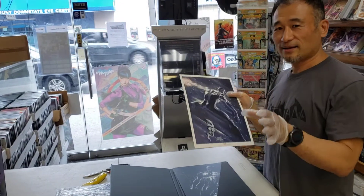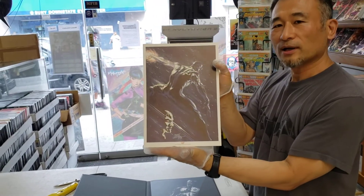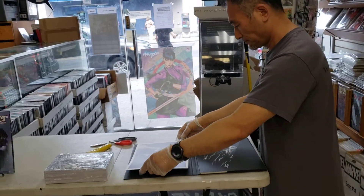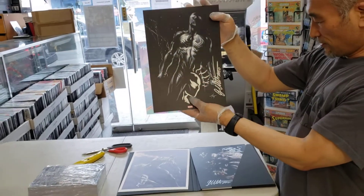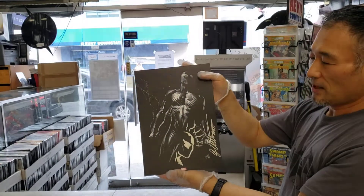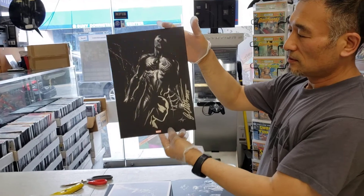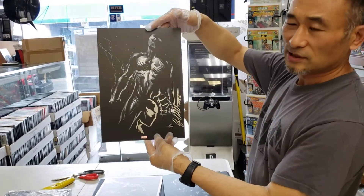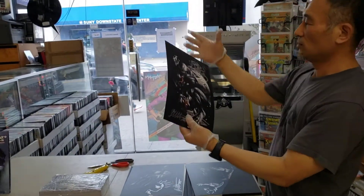So this is the first one — Silver Surfer with a beautiful remark — and this is also gonna go on the auction. Let's see the second item. Wow, look at that — look at the size of that remark! This is part of the back-in-black — a Spider-Man remark. Like spidey sense coming off his head. Look at that, beautiful! This is also gonna go on the auction.